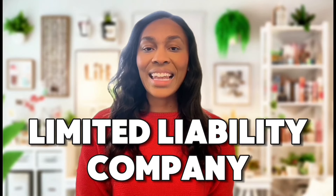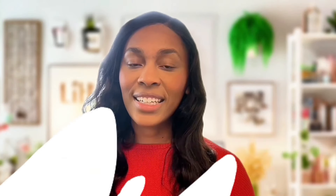An LLC stands for a limited liability company. To give you an example, if your business were to get sued, you personally would not be at fault, which means that your house, your car, and any other personal assets that you own are protected. Now that you know what an LLC is, let's talk about some of the benefits.